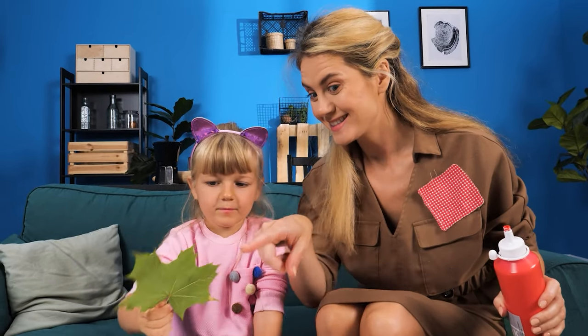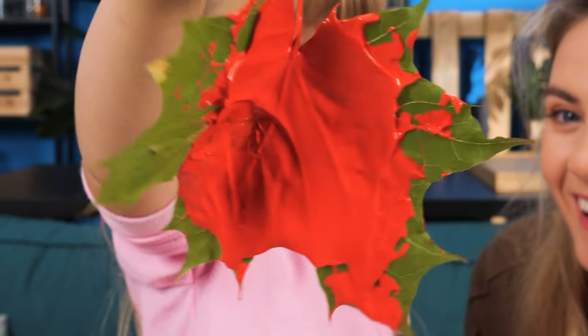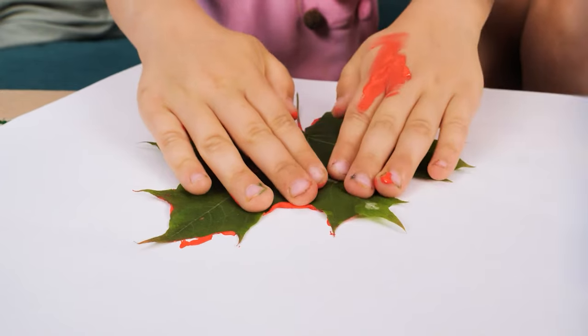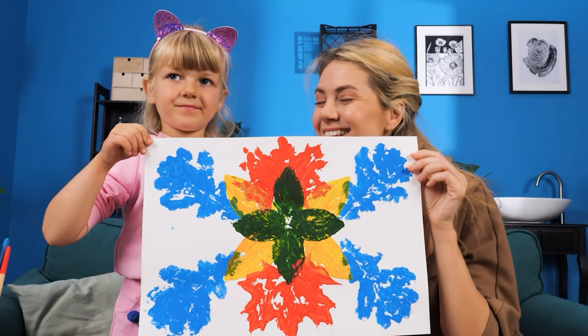And now put the leaf in the paint! There! So much color! Now stamp it on the paper! Would you look at that! What a beautiful work of art!